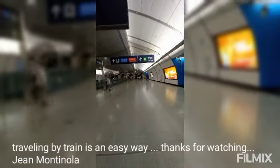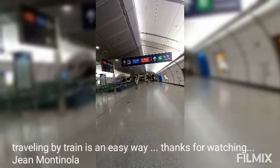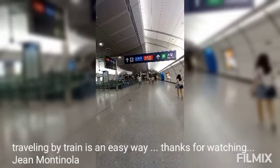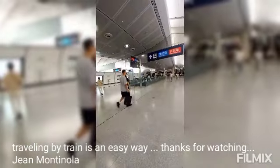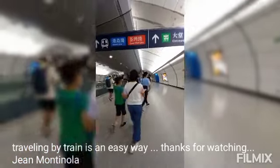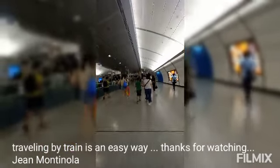You can find a connected or transfer station here. At this station you have the Island Line — that's the blue line — the Tsuen Wan Line on the red, the South Island Line in light blue, and then going to Kennedy Town.